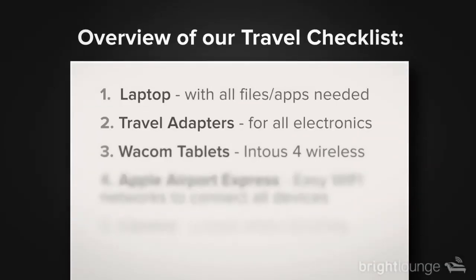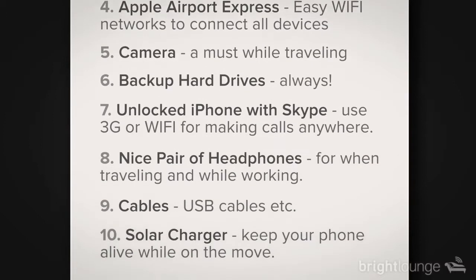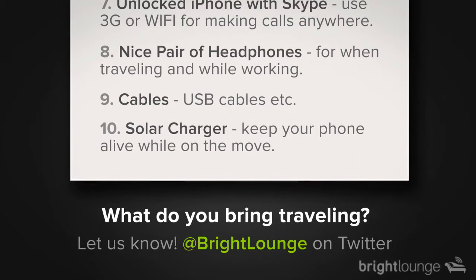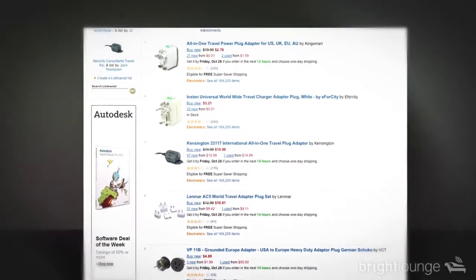As far as traveling, there are a few important applications and things that you need. The first thing I would recommend, especially if you're going somewhere for a long period of time and won't be able to get back home if you need to, is a backup hard drive for your laptop. If something happens and your hard drive fails, you want a bootable backup so you can boot right from that and be up and running again. You can also use multipurpose travel adapters for different countries, so you can get your laptop plugged in wherever you are.